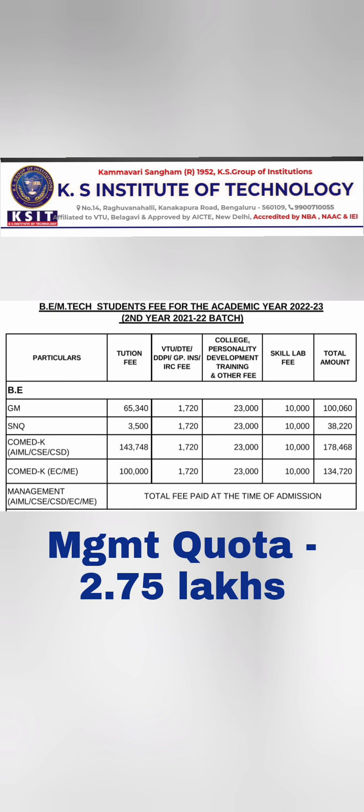For Management Quota seats, CSC and related top branches are available at approximately ₹2.75 lakhs per year. All other branches are available at lower fees, ranging between ₹2 to ₹2.75 lakhs per year. That covers the different fee structures across admission modes. Please like, share, and subscribe to the channel for similar important updates.